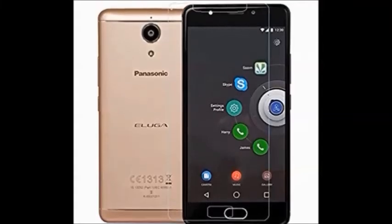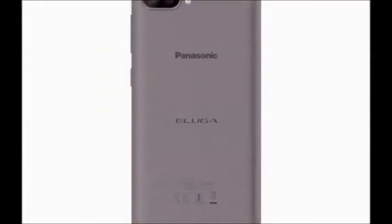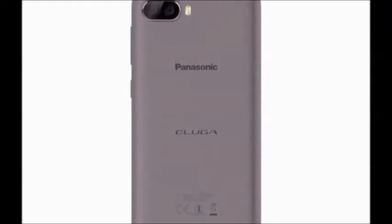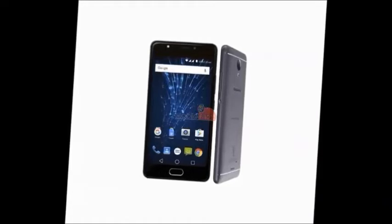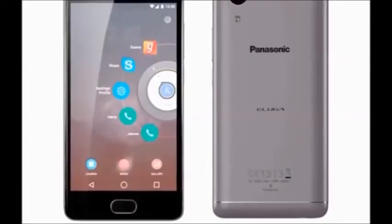Color availability: gold. Browse type: smartphone. SIM type: dual SIM. The price of this mobile is 8,000 rupees on Flipkart, same on Amazon.